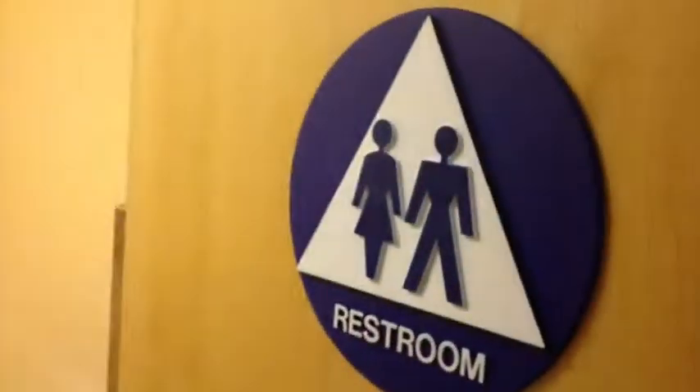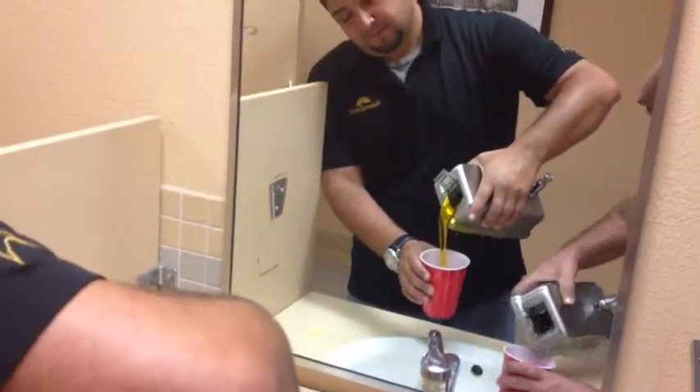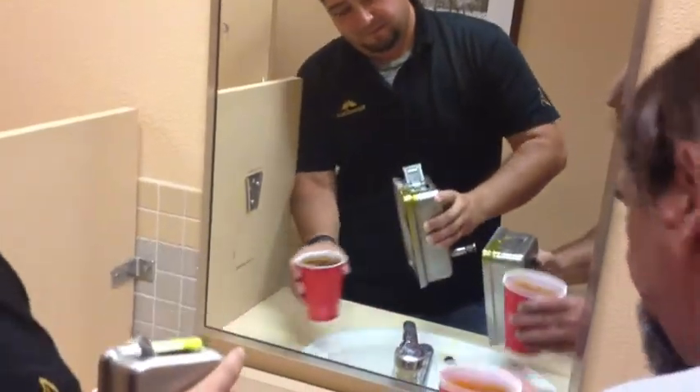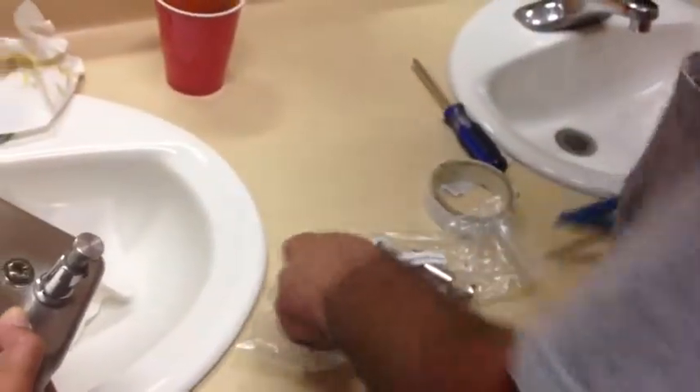We have five leaky soap dispensers in the Laverne office. Two are in the upstairs bathrooms, two in the downstairs bathrooms, and one in the kitchen. To fix this problem, we ordered new pump valves for all five soap dispensers and we will be replacing them.